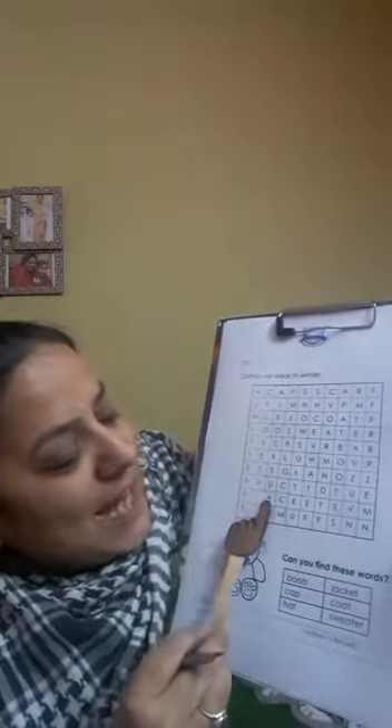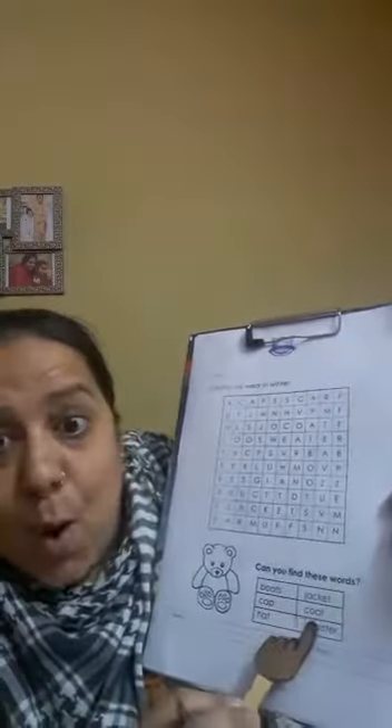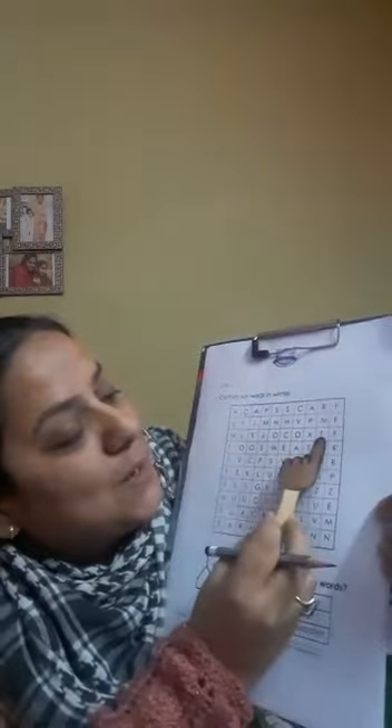Now let's see the next one — jacket. I can see it's here. I can see jacket, yes! So let's circle it here. Let's see the next one — coat. I can see it's here. Coat. Very nice.